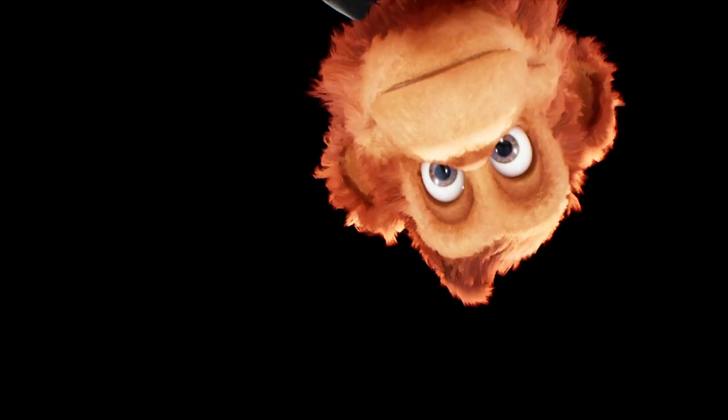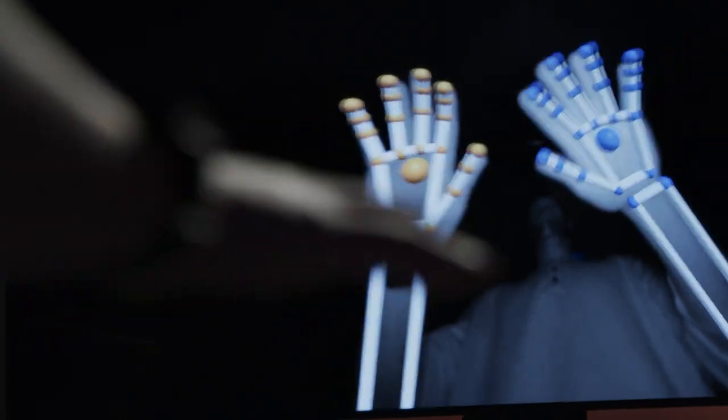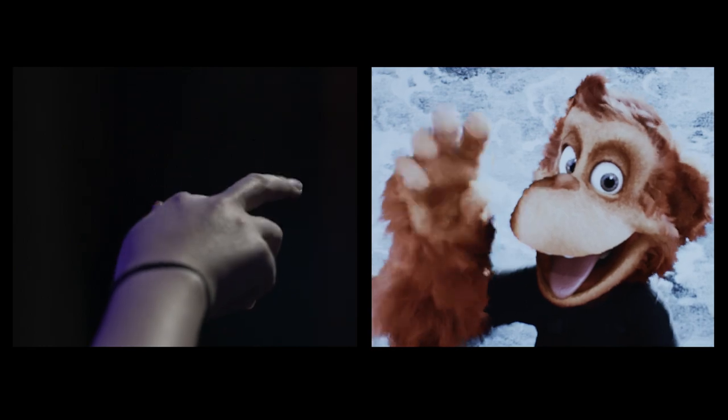Mill Mascot flips that all on its head. Using a custom set-up with sensors and gesture control, characters are not animated — they are performed. Live. All right at your fingertips.